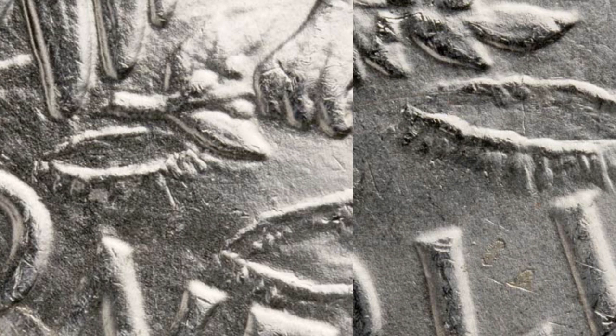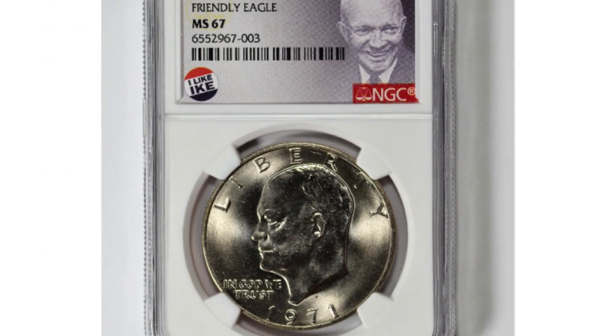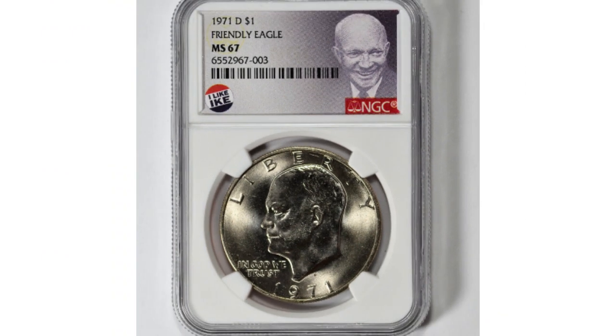Now about its value. In MS-65, or Mint State condition 65, it sells for around $265. The traditional grading scale for mint state coins starts at 60 and ends at 70. In MS-66, the last example sold at Heritage Auctions for $504. Just two are graded higher but none of them have been sold, so we don't know their value yet. What we do know is that this variety is gaining huge appreciation among collectors and selling for more money each time it goes to auction.